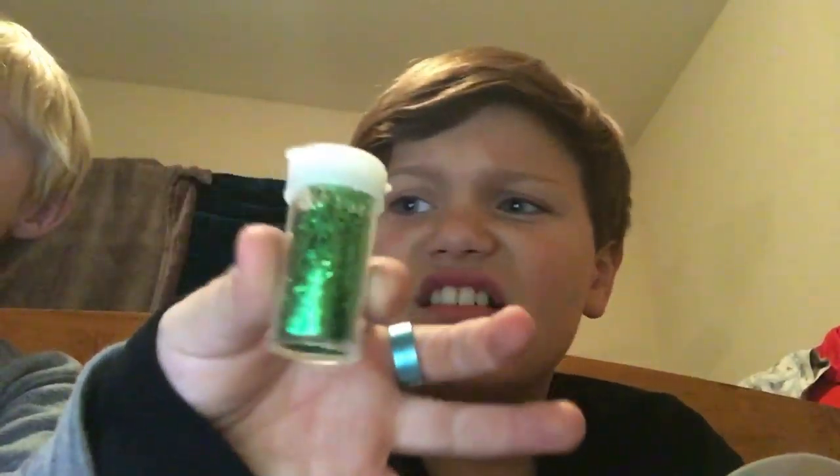I recently got this glitter in a package like two days ago, so we could put it on the slime. But guys, look at this — it looks like a skin. Do you want to put some of this on your slime? All right, sure, maybe later though.